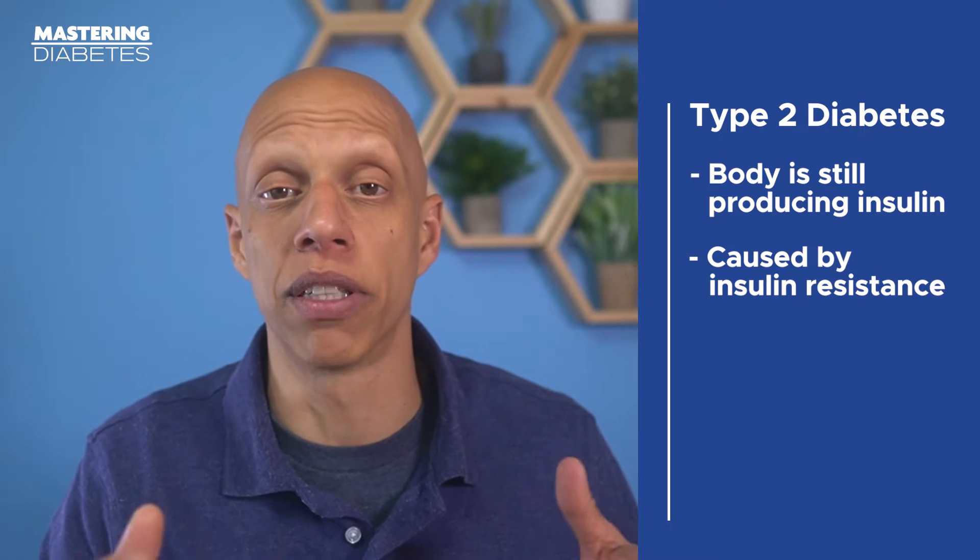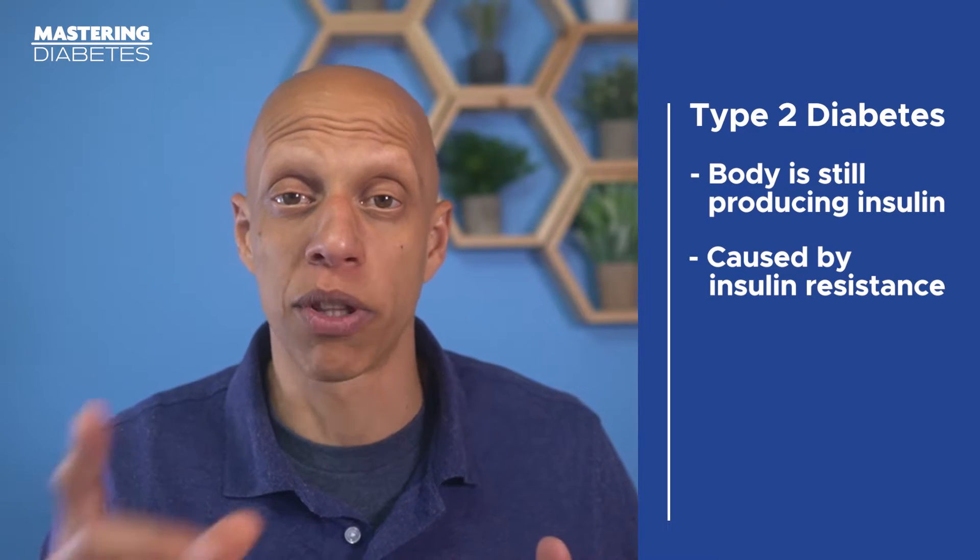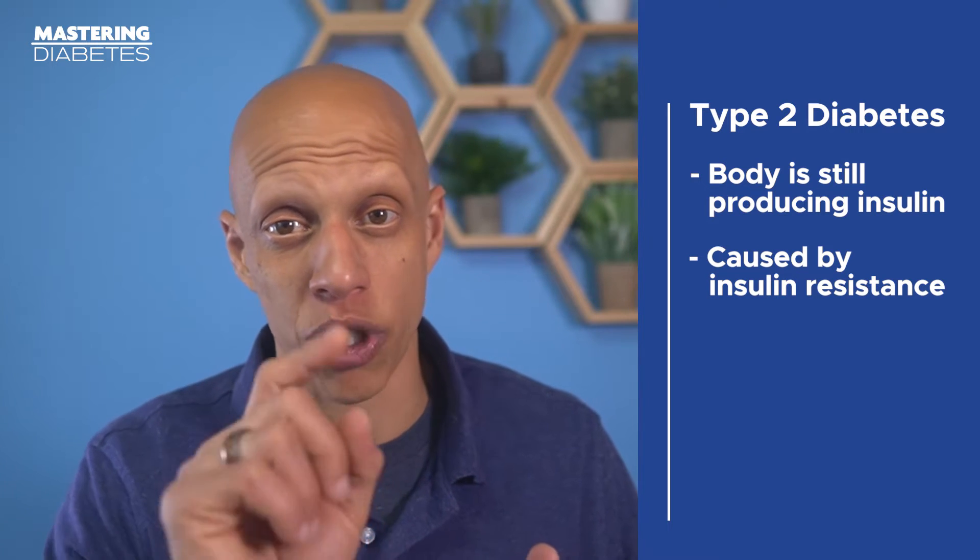Most people believe it's due to a buildup of sugar or an excess intake of sugar, but the research shows that it's an excess consumption of dietary fat which causes insulin resistance in your liver and muscle. This buildup of fat makes your body's insulin less effective, causing blood glucose levels to rise and leading to complications — the exact same complications as untreated type 1 diabetes. The other major difference is that type 2 diabetes is reversible in 80–90% of all cases, as long as you catch it early enough. If you don't effectively manage it, eventually your beta cells die and it becomes a lifelong condition like type 1.